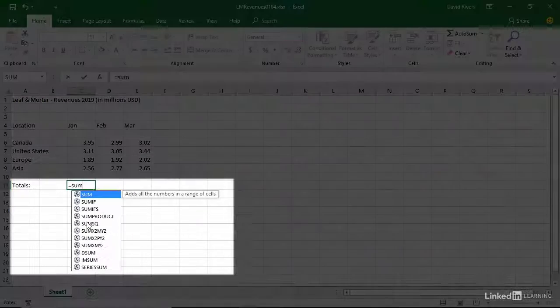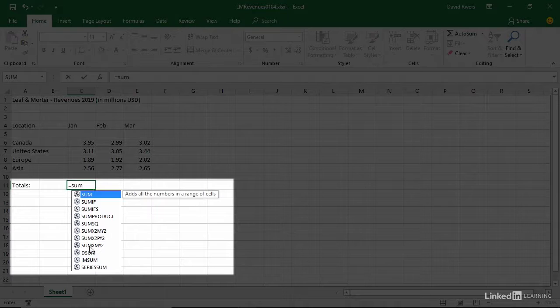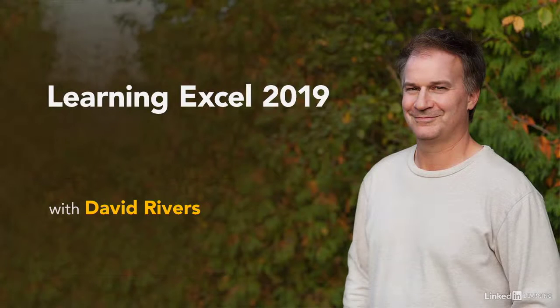That's why we're going to start at the very beginning, to set you on the right track. I'm David Rivers, and I've been teaching people how to get the most out of Microsoft Excel since it came into existence. Join me as we explore how Excel 2019 can help you work faster and easier as you create, edit, share, and even collaborate on time-saving and attractive-looking spreadsheets. Let's get started.